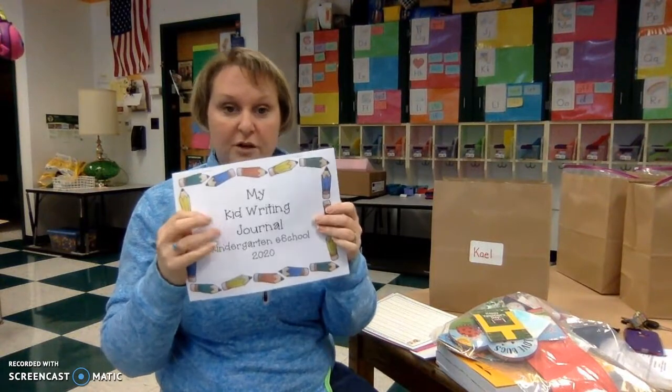Then there's a new kid writing journal. If yours isn't full yet, you can finish your first one, but here's a second one.